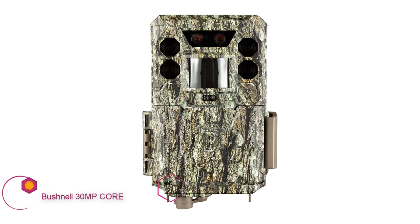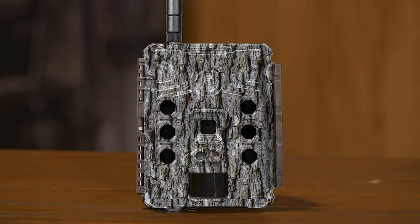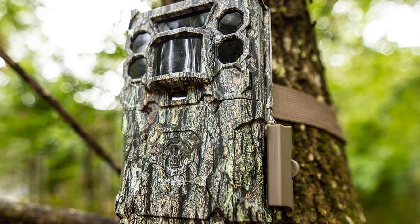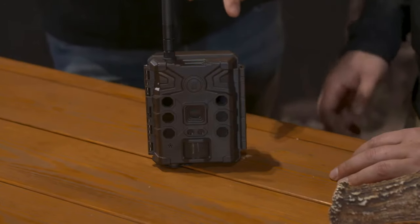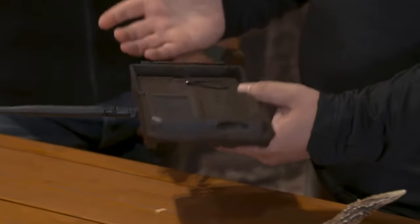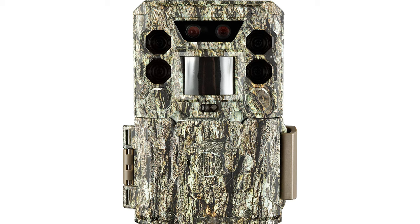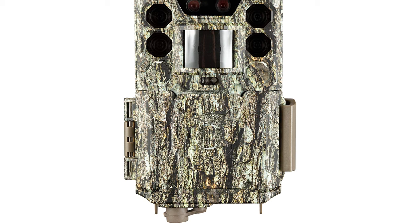Bushnell 30-megapixel Core trail camera. Bushnell cameras have shown nothing but increased improvement in the last few years, and this model exemplifies that trend. The nice pics and easy setup are a huge plus. The impressive 0.2-second trigger speed helps capture sharp images and can keep up with fast-moving deer. The fast image recovery time and subtle infrared flash elevate this cam to the next level. The only thing keeping this camera from the top models is a moderate detection range, and the data plans are not much to speak of.